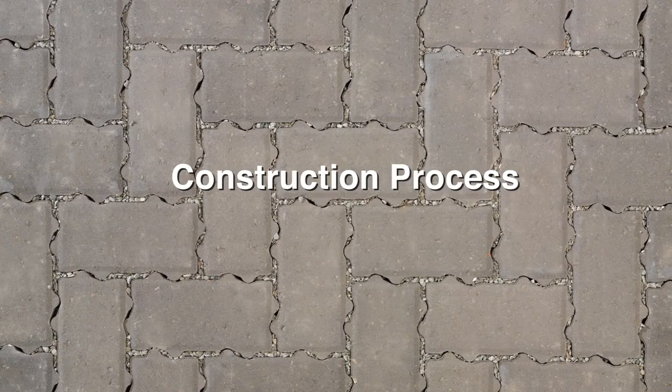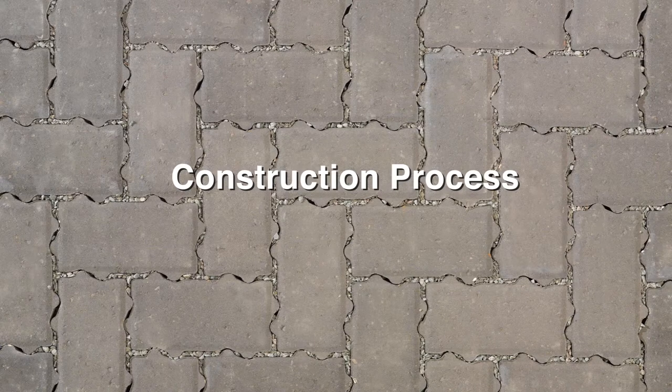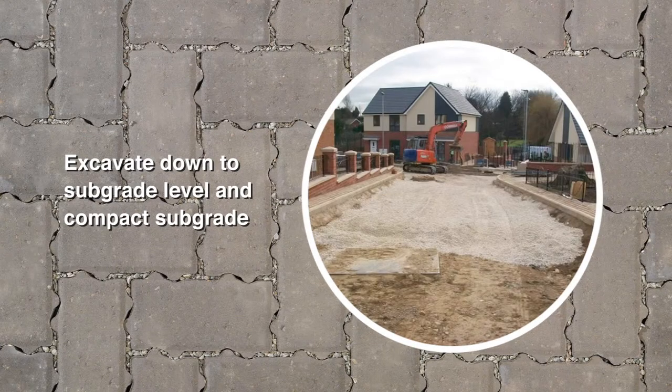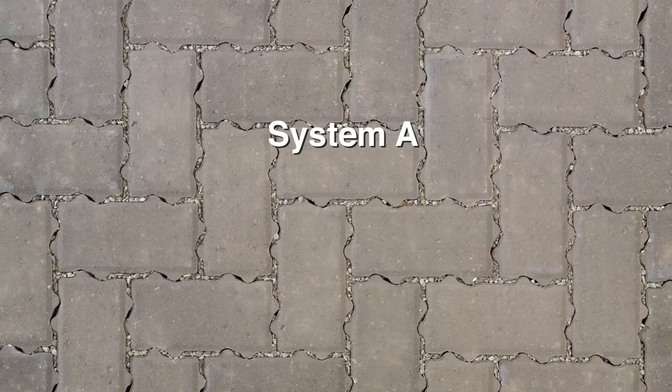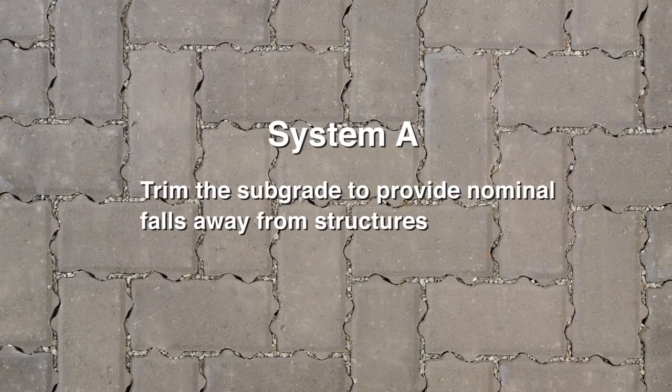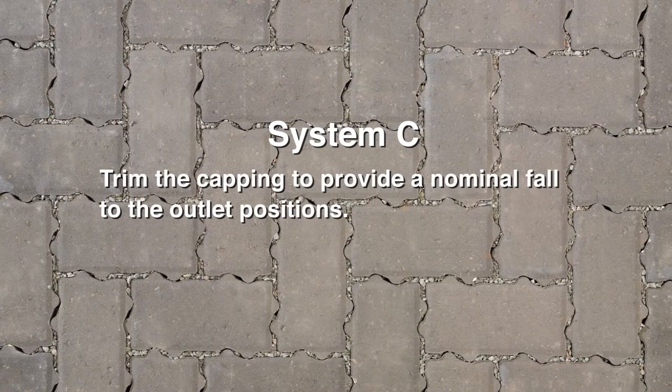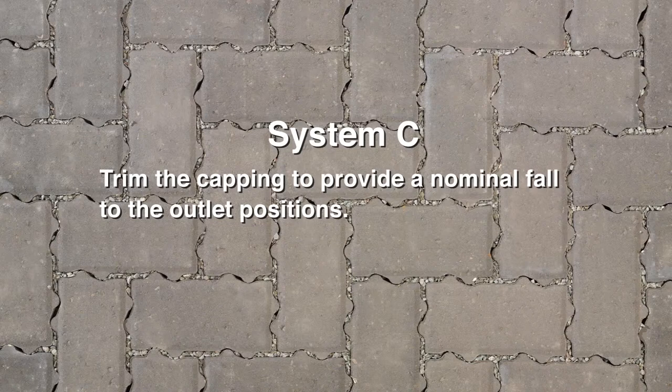Let's take a look at the overall construction process. First, excavate down to subgrade level and compact the subgrade. The subgrade or capping should be trimmed to provide a nominal fall away from building structures. For System A, trim the subgrade to provide nominal falls away from structures. For System B, trim the subgrade to provide a nominal fall to the outlet positions and away from structures. And for System C, trim the capping to provide a nominal fall to the outlet positions.